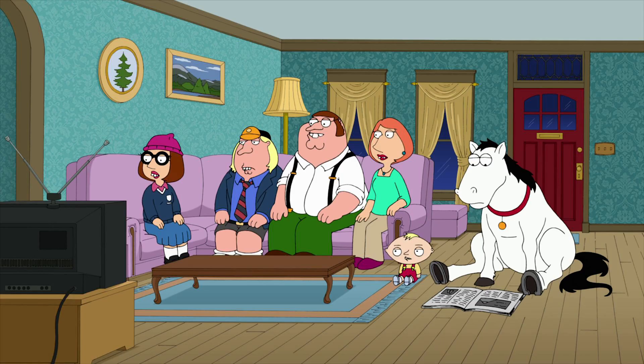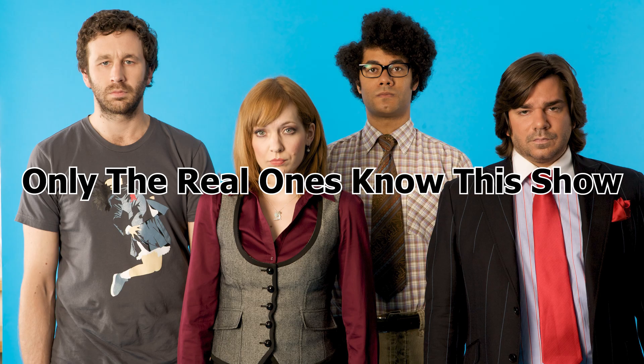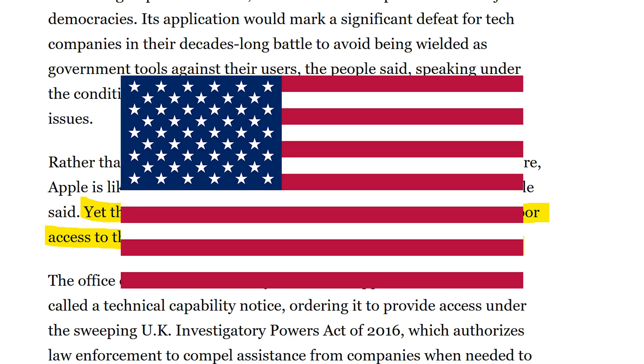I know what you're all thinking — I'm not British. The only thing I know about them is James Bond, Doctor Who, and IT Crowd. But I've got bad news for you. This isn't specific to British citizens. The British government wants access to all Apple user data, including from users inside of America.